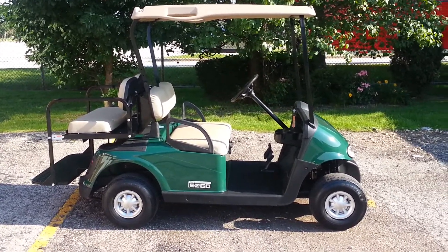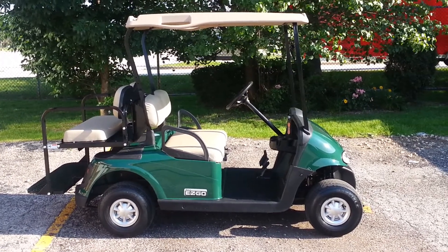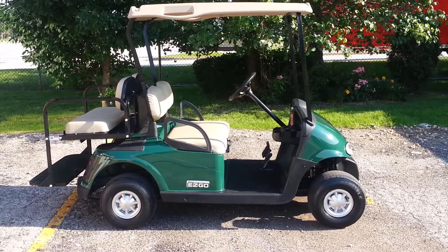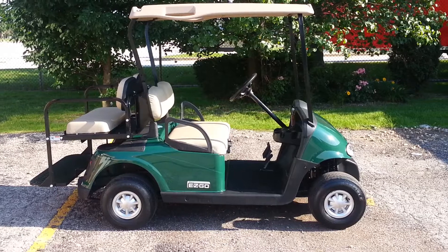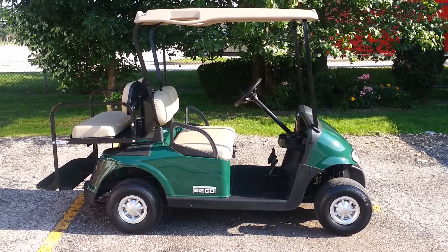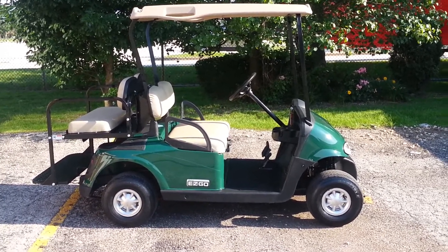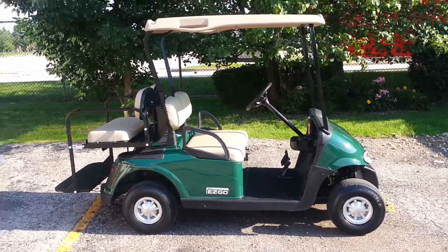We're Cart Mart Plus at 708-228-1234. Right now I believe we have at least three of these RX-Vs that we've lifted with brand new bodies, custom metallic colored bodies, custom seats, black tops, turn signals, and so on and so forth. So if you're interested in something a little fancier than this, we can certainly accommodate that as well. Thank you very much for taking the time to watch.